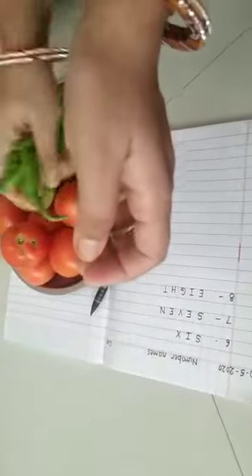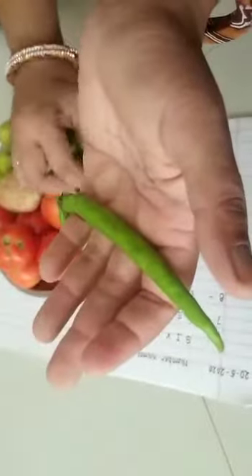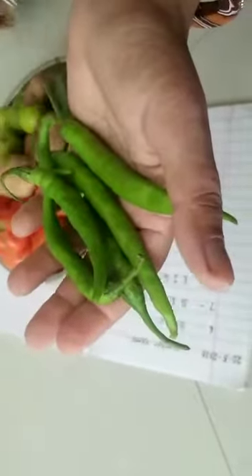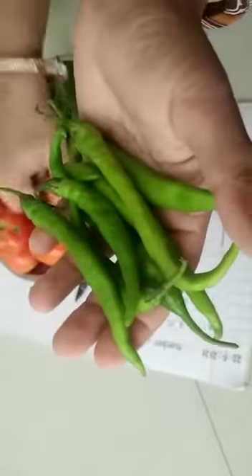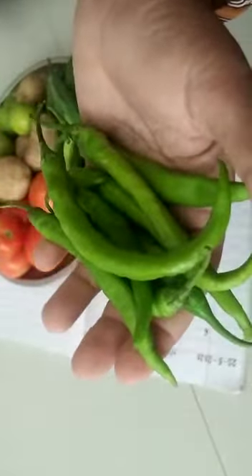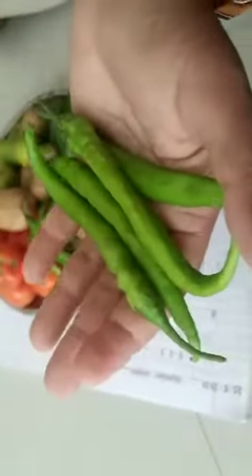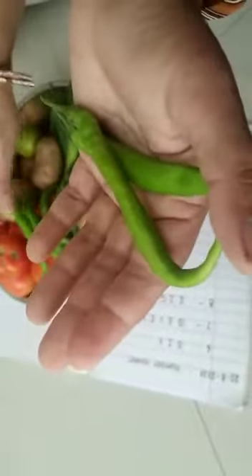I am counting the chilis: one, two, three, four, five, six, seven, eight and nine. Once again: one, two, three, four, five, six, seven, eight, nine.